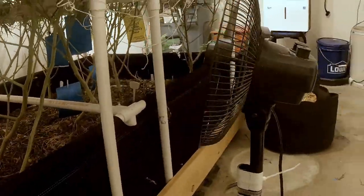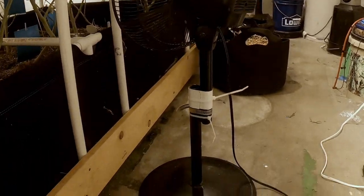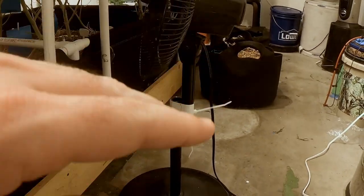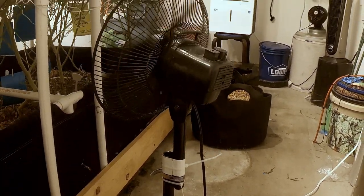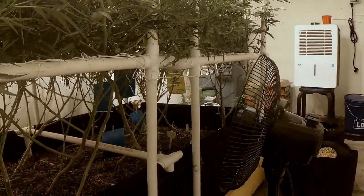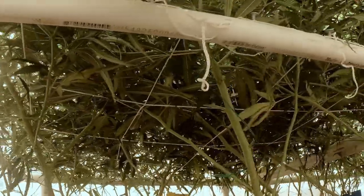But this fan here has been doing pretty good — our little ghetto fan. It actually worked out good because the fan was a little too tall, so chopping it in half worked out perfect to be able to literally hit — you can see where it's going right there — and it just hits all the undersides up underneath here.